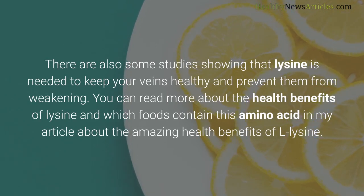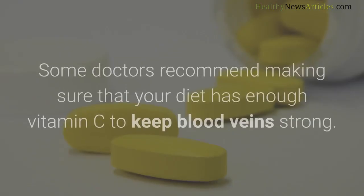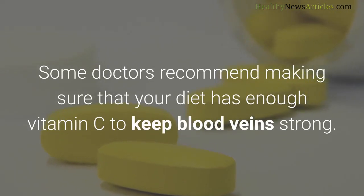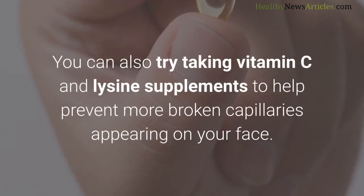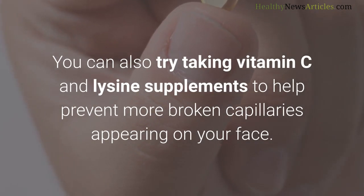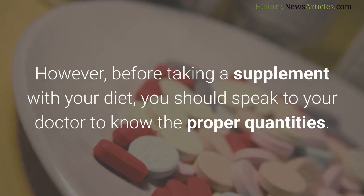Some doctors recommend ensuring your diet has enough vitamin C to keep blood veins strong. You can also try taking vitamin C and lysine supplements to help prevent more broken capillaries appearing on your face. However, before taking any supplement, you should speak to your doctor to determine the proper quantities.